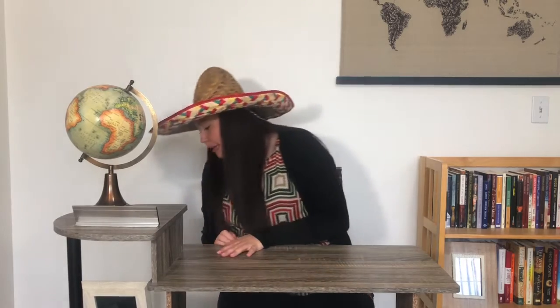Hola amigos! Today we are going to learn how to ask 'where are you' and we're going to learn to say different rooms in our house. But first we need to get our amiga Mimi out so we can sing our Buenos Dias song. So let's grab Mimi.